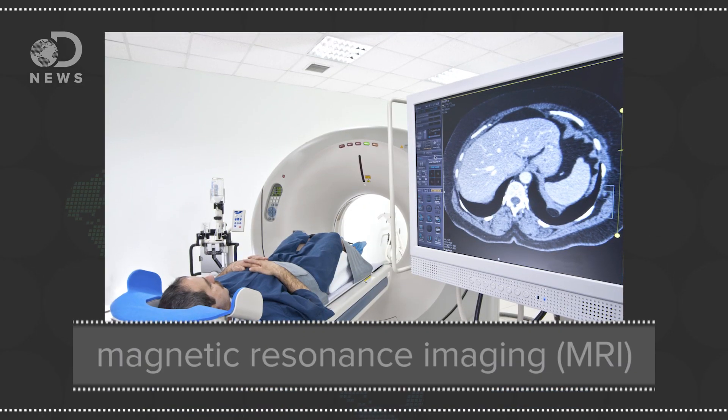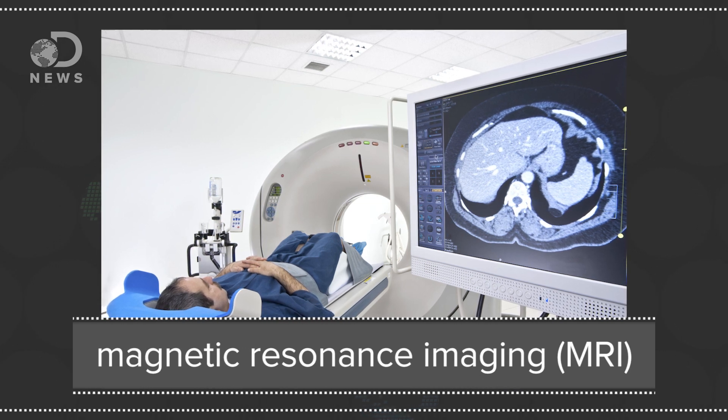When we talk about the brain here on DNews, we frequently mention MRI, or Magnetic Resonance Imaging Technique. But what is it, and how does it see into the brain? Well, the technique is sort of new — it's only been around for about 20 years or so. Like the name suggests, the machine is basically a giant tube-shaped magnet.